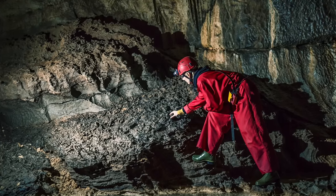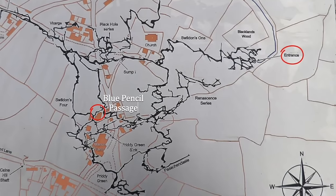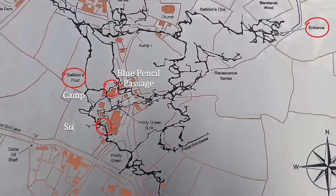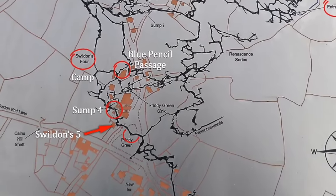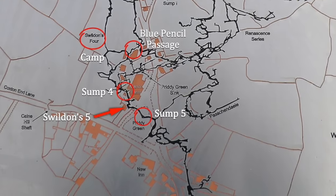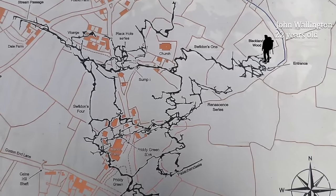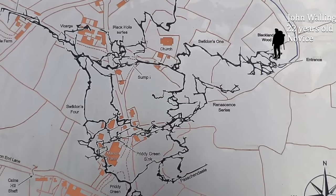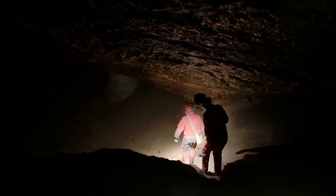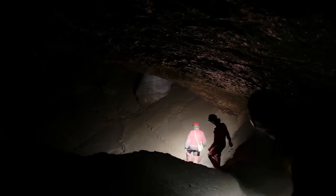The porters would carry 35 loads of equipment down to the Blue Pencil Passage, or the BP Passage. From there, the divers would transport the gear to Swildon's Hole, where they would set up camp and use it as home base to dive No. 5 Sump and beyond. While the group assembled and reviewed the cave layout, a man approached and introduced himself as John Wallington. He was there to explore the cave for himself and asked if he could join one of the porter groups to help carry equipment. It was agreed that he could tag along.